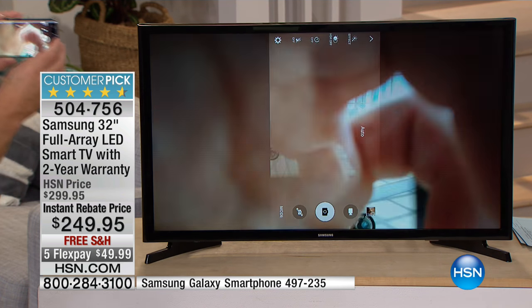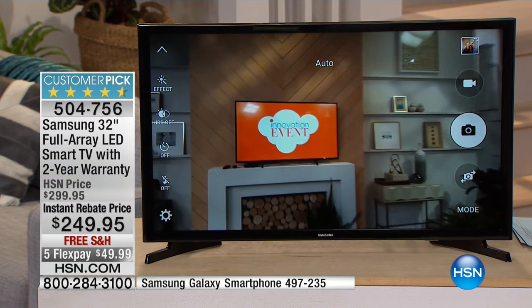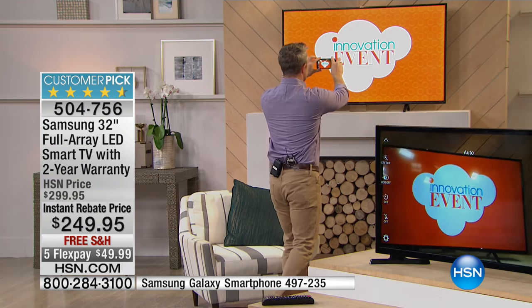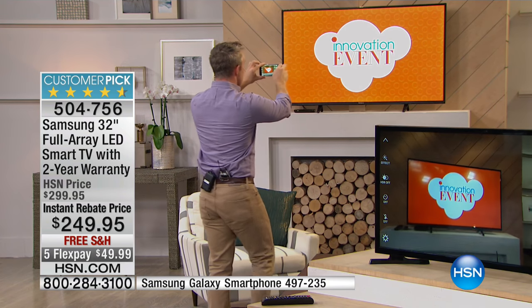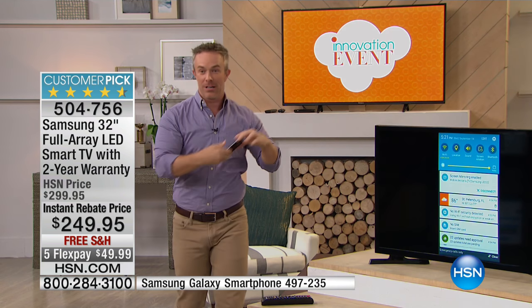I'm going to do something I haven't done before — look at this. I'm being a video camera guy for the Innovation Event, shooting this with my cell phone and it's going all the way to this TV. Very cool, Bill. Because it's the latest in TV technology in terms of what you're getting from Samsung. That's what we want.